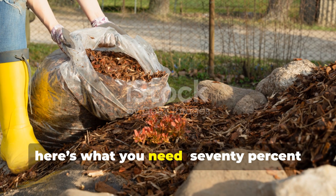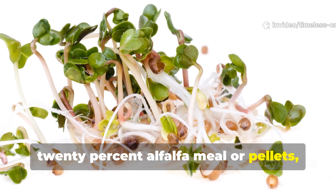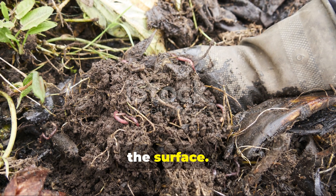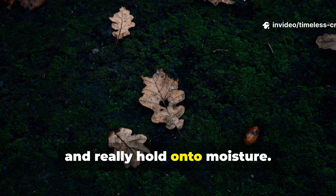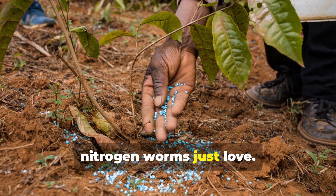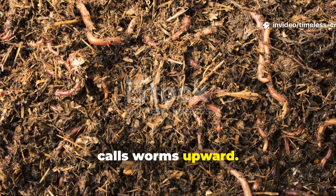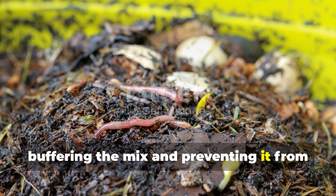By volume, here's what you need: 70% shredded leaves, 20% alfalfa meal or pellets, and 10% finished compost. This exact combination creates a balanced ecosystem right on the surface. The shredded leaves form the structure — they're light, airy, and really hold on to moisture. The alfalfa provides the protein-rich nitrogen worms just love. It also triggers microbial fermentation that quite literally calls worms upward. And the compost adds living biology, buffering the mix and preventing it from turning sour.